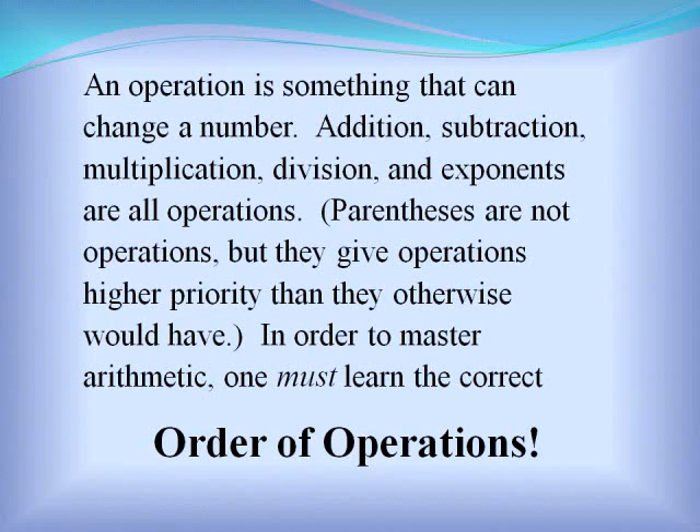An operation is something that can change a number. Addition, subtraction, multiplication, division, and exponents are all operations.